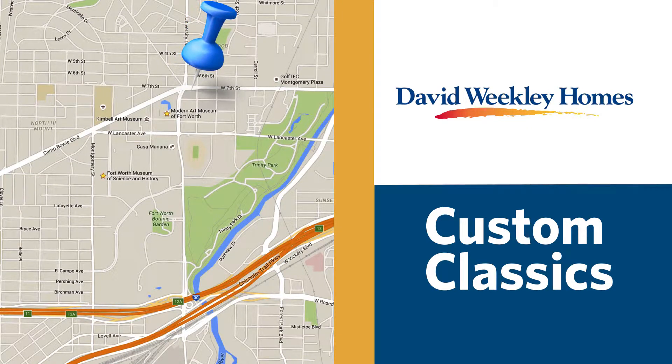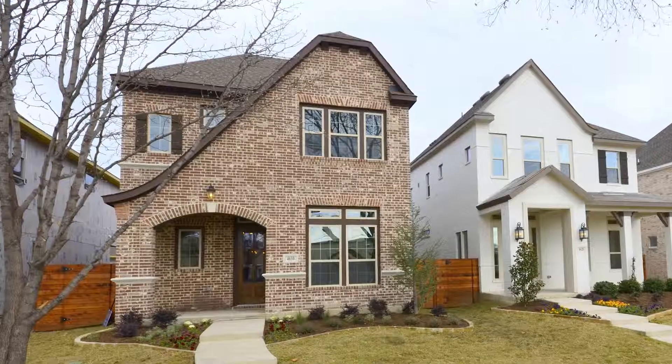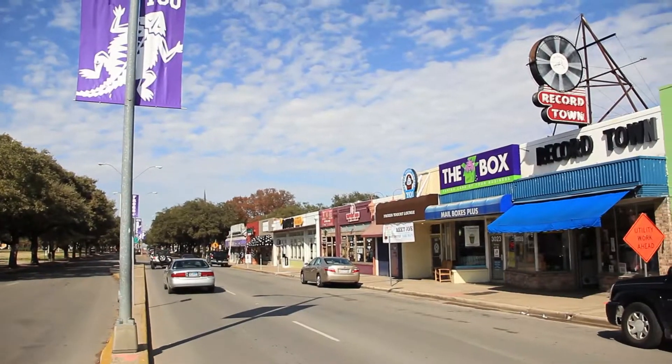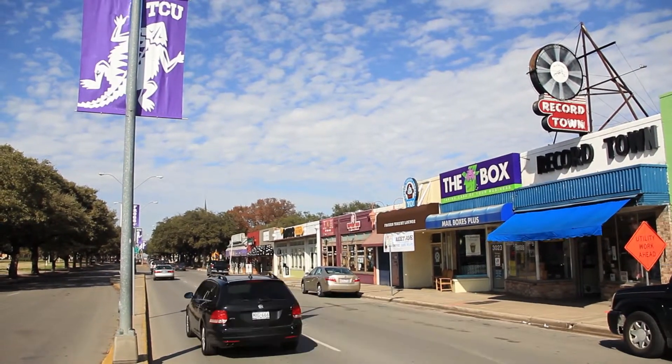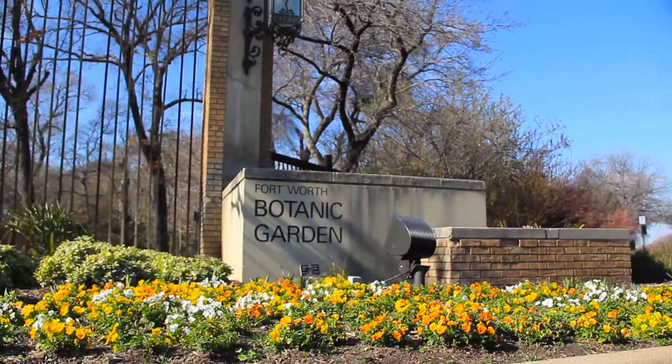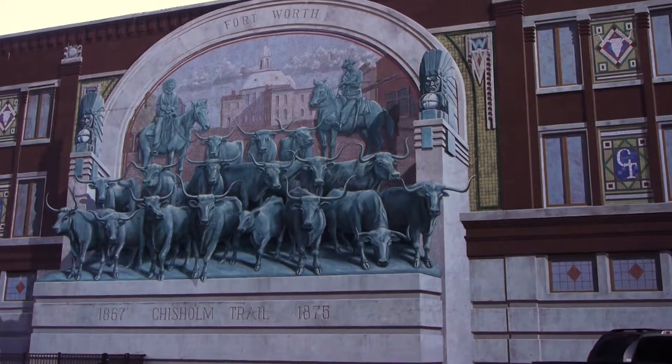This first phase of showcase homes is located in the historic Monticello area off Camp Bowie in West 7th. With some ready to move in now and others already under construction, a second phase will be starting this year near the TCU area. Imagine being just walking distance from all the things that you love about the historical and cultural districts of Fort Worth.